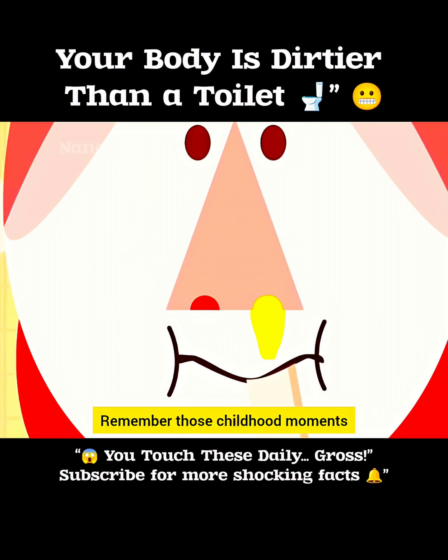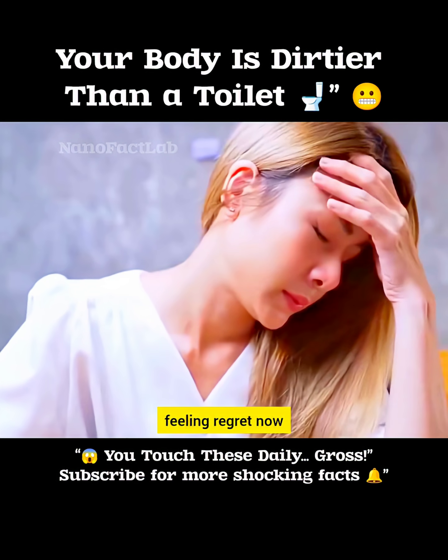And now think back — remember those childhood moments when you may have actually eaten that gunk? Feeling regret now?